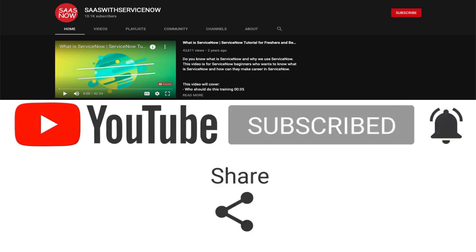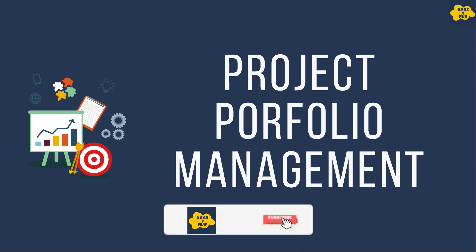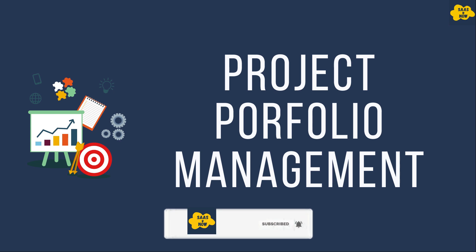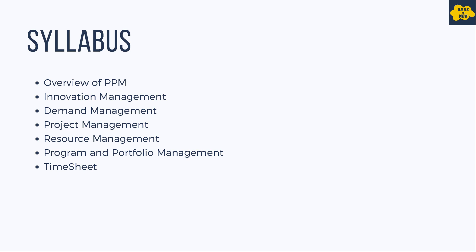Hello everyone, welcome to SaaS with ServiceNow. This is ServiceNow Project Portfolio Management training. In this training you will learn about applications in the Project Portfolio Management suite in ServiceNow, and learn about managing the lifecycle of a project in the ServiceNow platform. This training is recorded in the Paris version of ServiceNow.